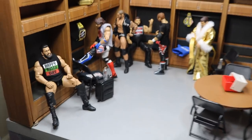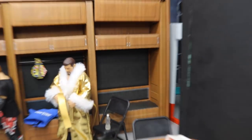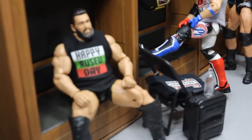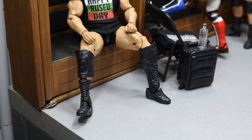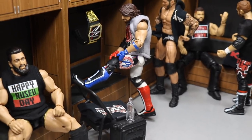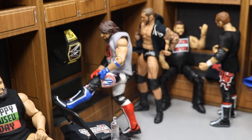Here we have the locker room. I think it looks incredible — I really dig the lockers, they look so modern and so clean. Giving you a little inside view here, this is three-dimensional, as you can see, with Rusev rocking his brand new Happy Rusev Day shirt from Ring of Clothing. He can sit there in his locker and put his foot up. AJ is right there fixing his knee pad — he's about to go to the ring, the WWE Champion, with his gear, water bottle, and extra t-shirt.